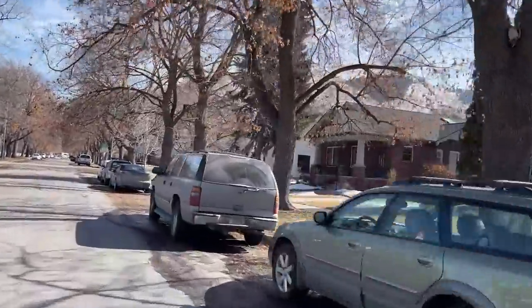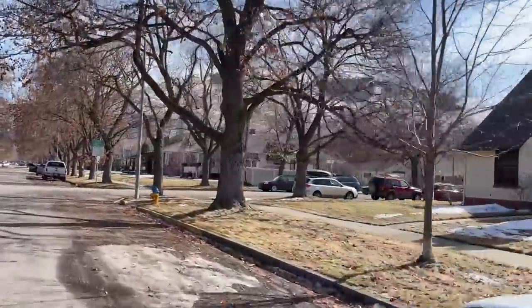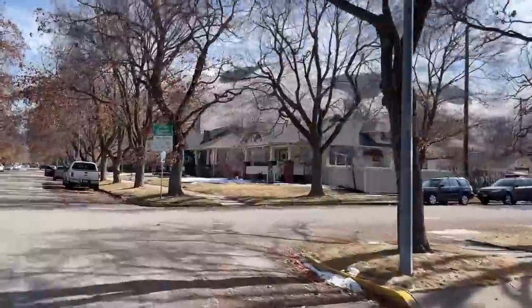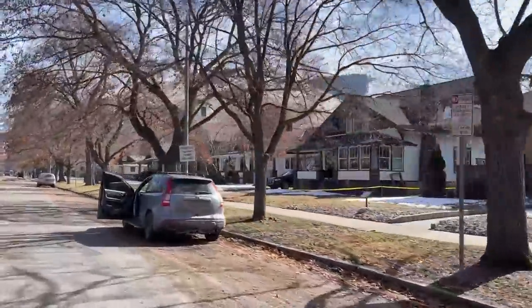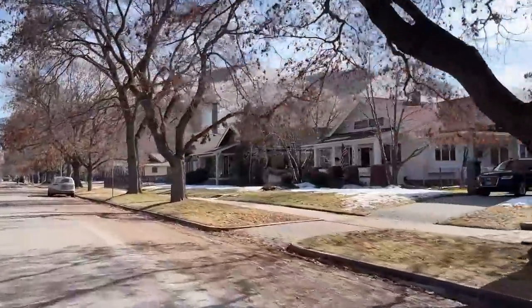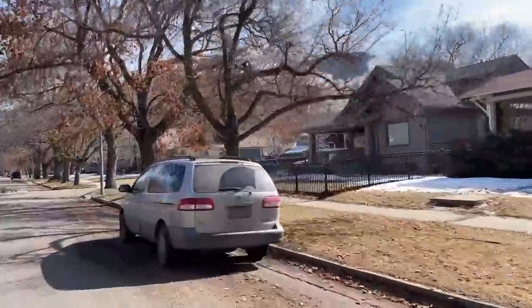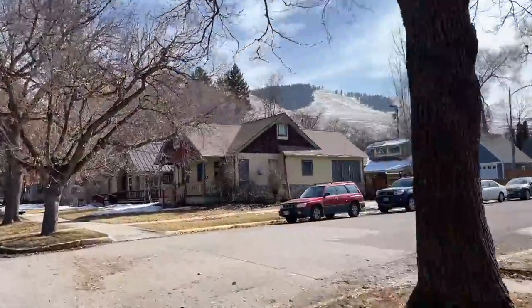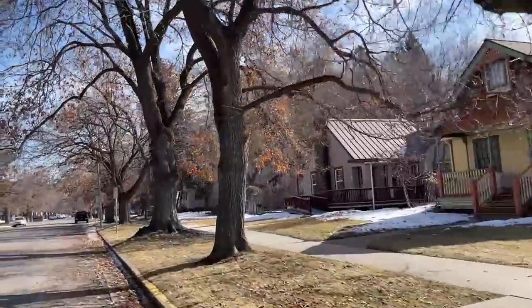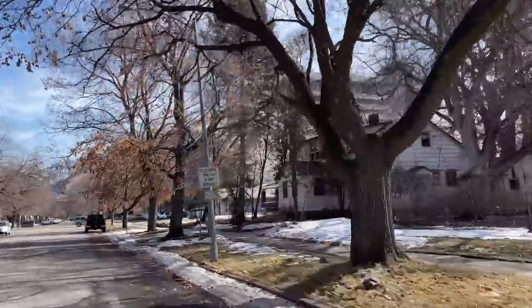Not too far from downtown, you'll get into this neighborhood that surrounds the university. It's one of those places that just feels like a college area — there's tree-lined streets, older craftsmen-type homes, and there's always people walking around on game days. It's a really nice area of town and it borders the campus right here.